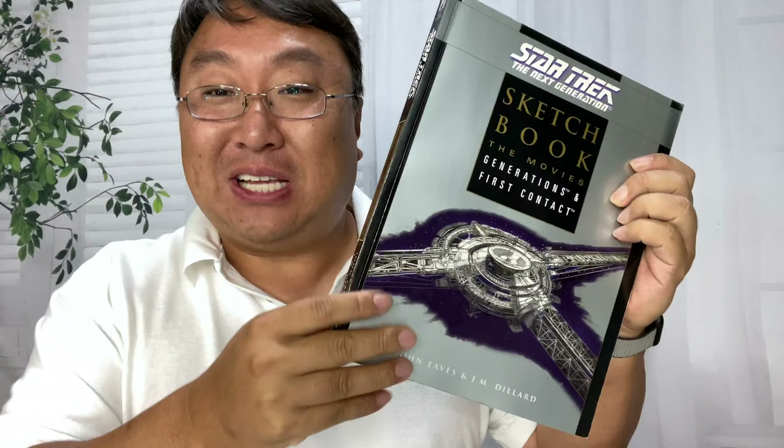If you want to expand your Star Trek knowledge, check this out. What's happening, Panda Nation? Peter Von Panda here.